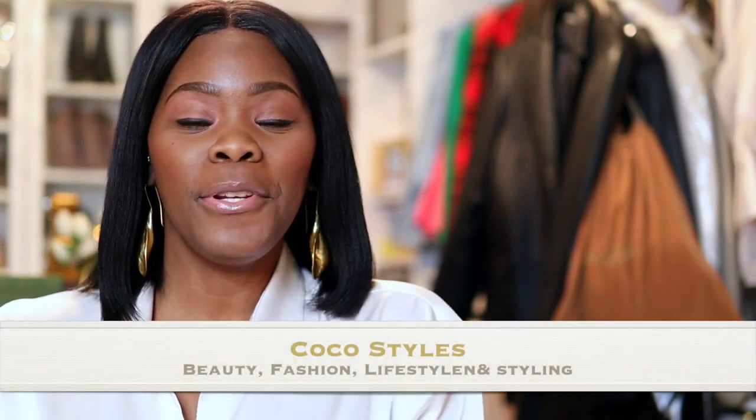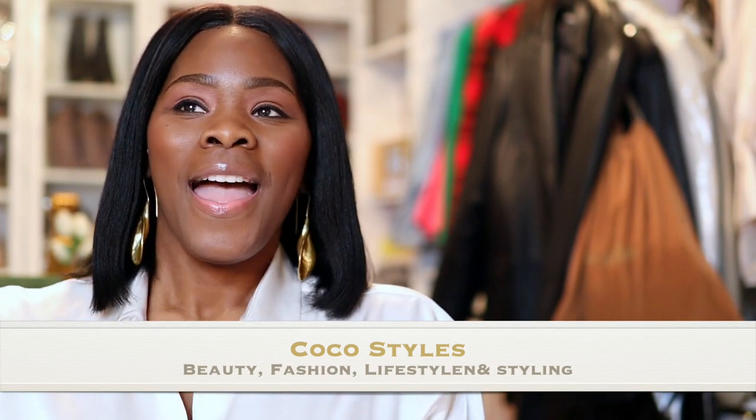Welcome back to my channel guys, it's your girl Coco Styles. On this channel we talk about beauty, fashion, lifestyle and styling. I wanted to do another 'What I Wore in the Week' — I think you guys liked it so I'll start throwing them in here, especially because a lot of you guys do not follow me on Instagram. My new page is just starting so it's very low in numbers, but for those of you not on there, I'm gonna share what I wore in a week. I'm just gonna jump right into it.